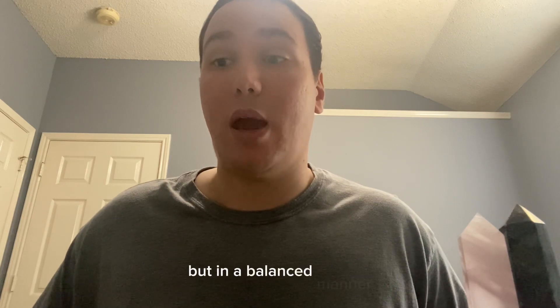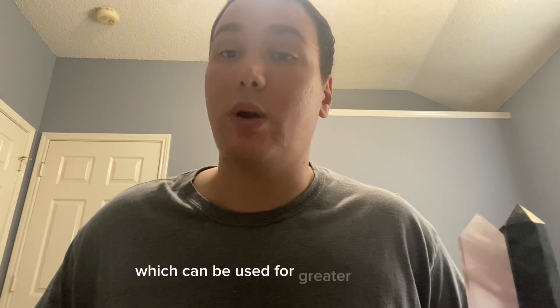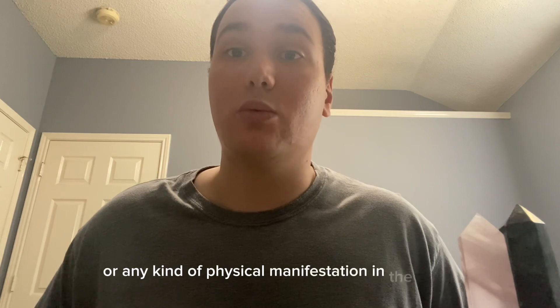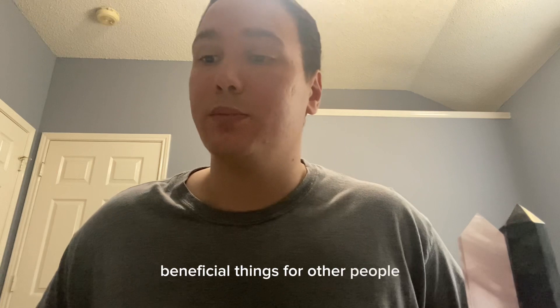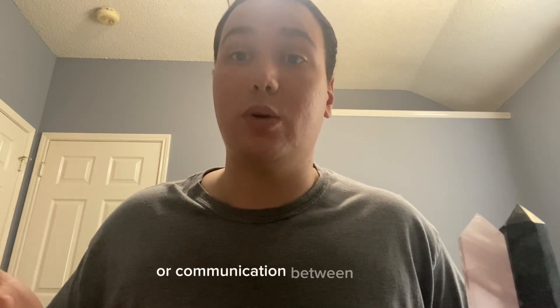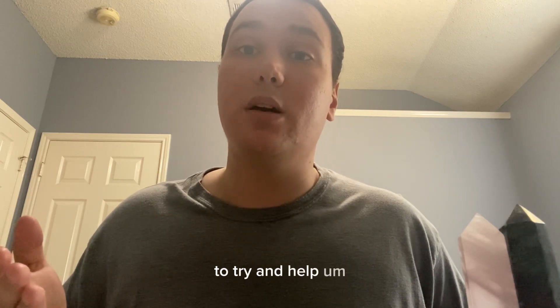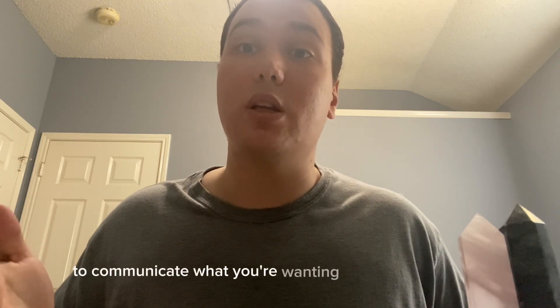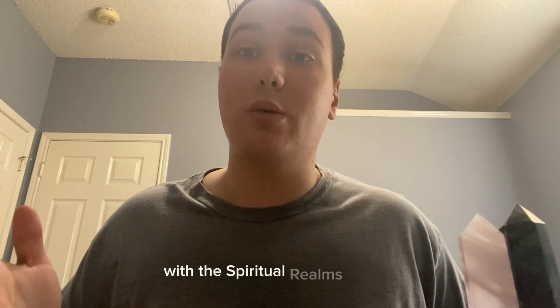Then you have the yellow or gold crystals, which can be used for attaining greater willpower, any kind of physical manifestation in the world, or trying to manifest beneficial things for other people. Then you have the blue crystals, used for speaking your truth or communication — either spoken or written words. If you're trying to write a book, you could use a blue crystal to help find the words to communicate what you're wanting to share. It's also used for communication with the spiritual realms.